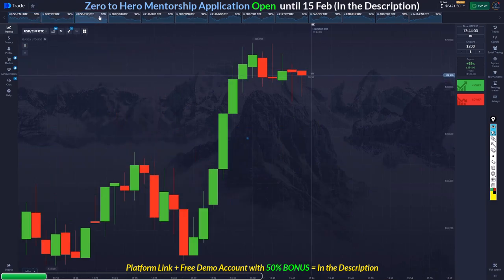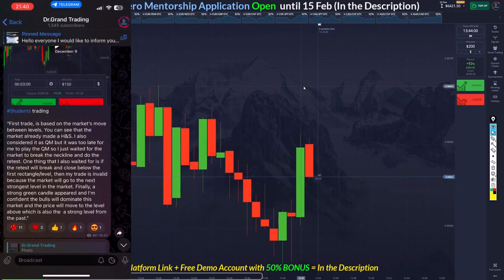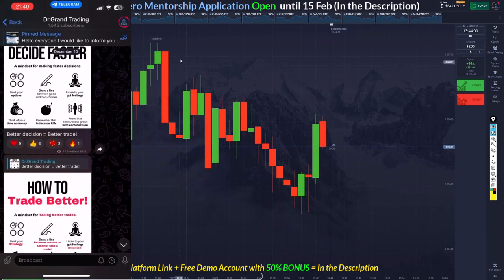Let's check for other opportunities. Make sure you join the Telegram channel — I share my students' results and sometimes they're live trading. It's pretty fun, you can just join and watch.